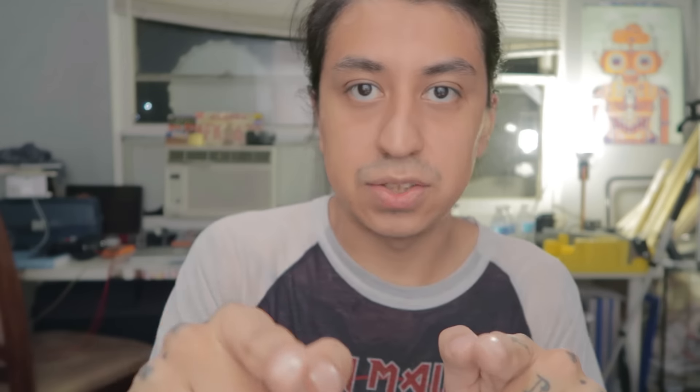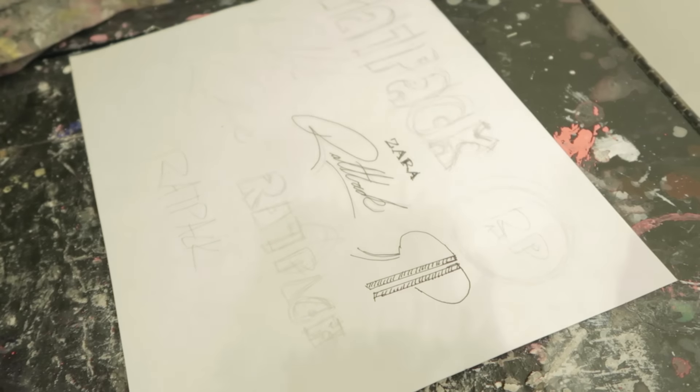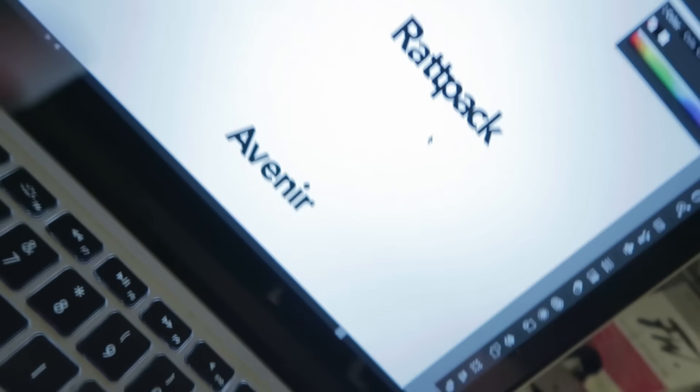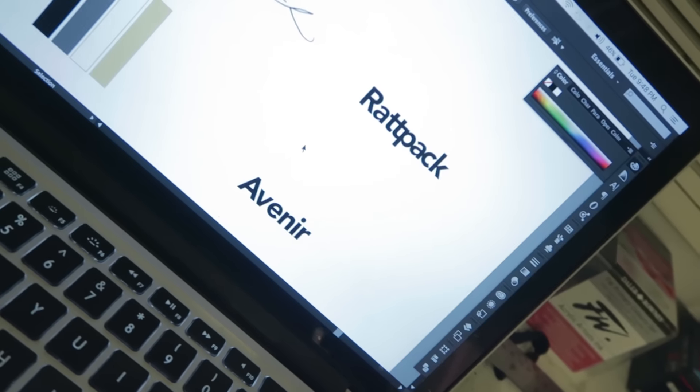I managed to put everything into digital form — let me show you. The sub font I'm going to use for body copy is set, along with a secondary logo for that purpose. Now that I have the foundation of what I want to design, it's time to implement this into the different forms of the actual package design.